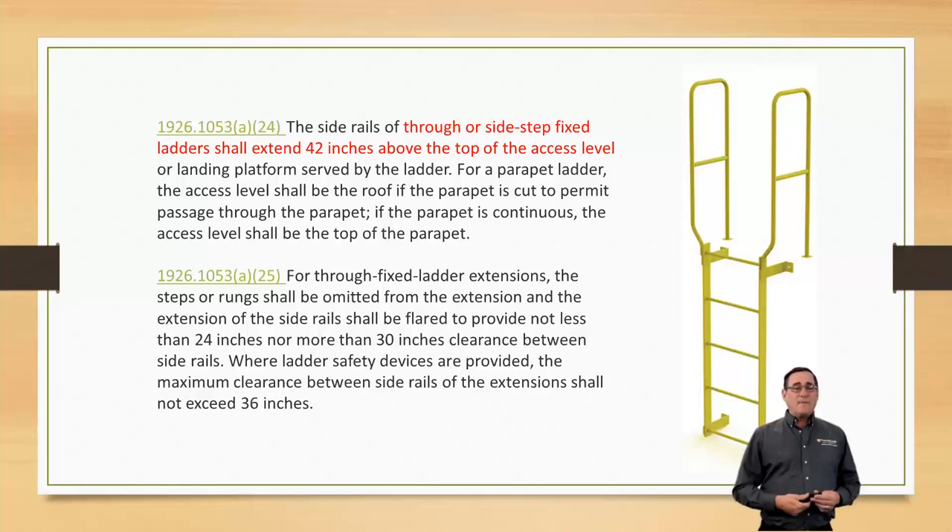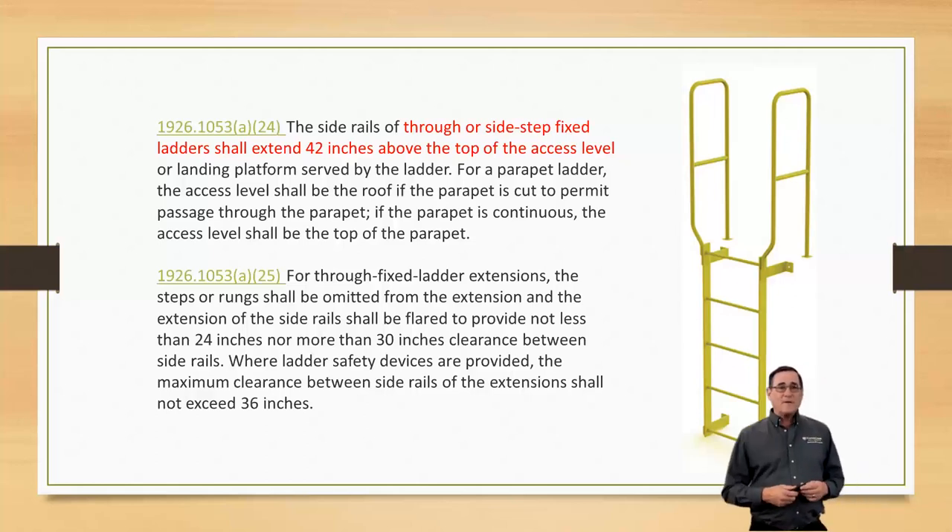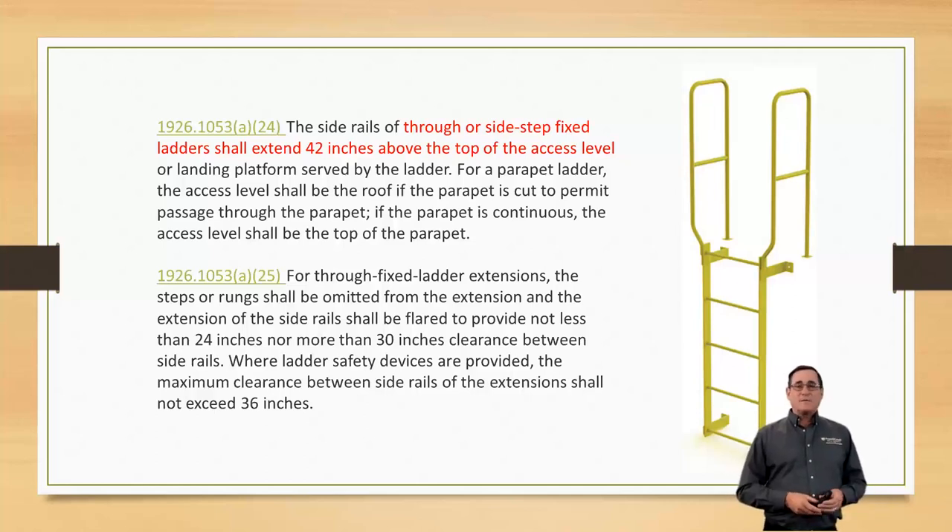On behalf of the management and everybody here at French Creek Production, I want to thank you all for signing in, paying attention today, and learning about ladder safety. Remember those dates — 2036 sounds like a long ways away, but it's really not. It's 13 years away and it's already been out there for seven years. We want to keep you all in compliance with OSHA, keep your employees safe — thanks for attending.